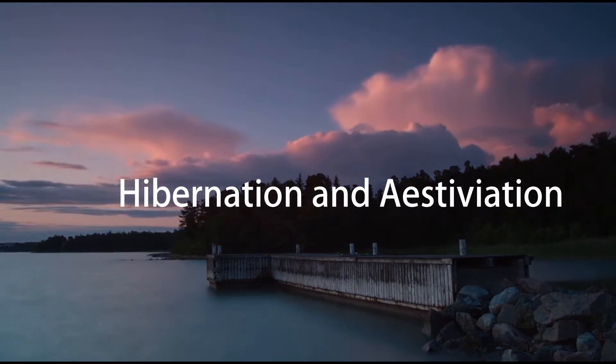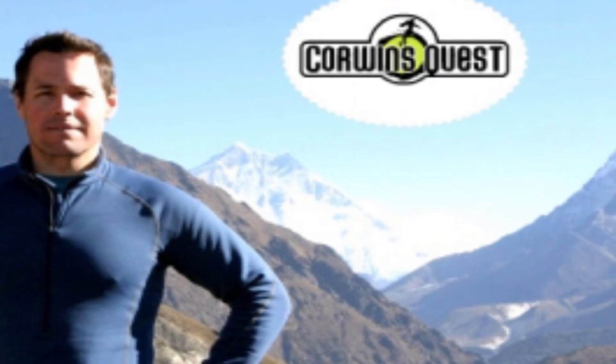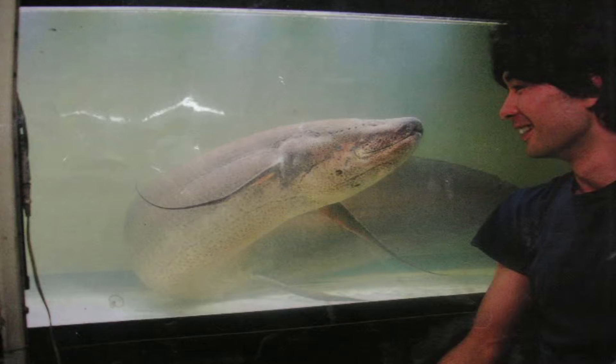When I was younger, I remember watching an episode of Corwin's Quest where he had this lump of what looked like mud and he put it in a container of water and said, okay, and now we wait. To my surprise, a fish came out of that and I was so shocked. I never thought that a fish could do such a thing. It turns out that this was actually a cocoon made by the Ethiopian lungfish. I'll play a clip in a minute of him explaining more about it — it's a memory that has really stuck with me over the years.